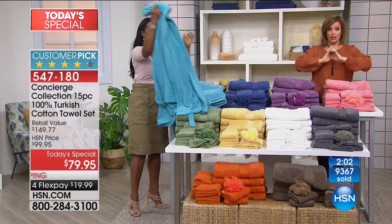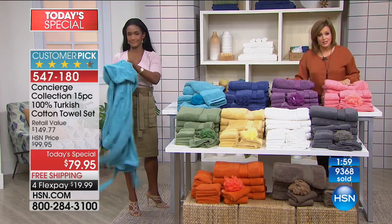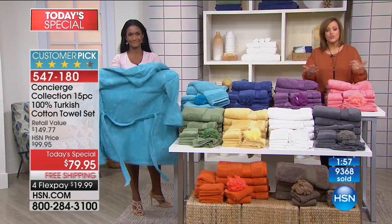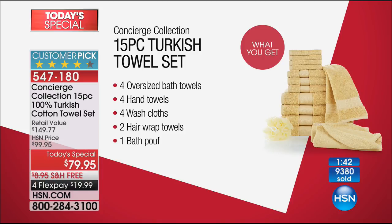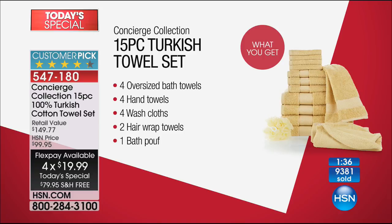Please keep in mind this is the largest set we've ever done. We don't do too many towel today specials throughout the year — take inventory, stock up today. Best value, largest configuration. Everybody gets four oversized bath towels, four hand towels, four washcloths, two hair wraps so you're not wasting clean towels by wrapping your hair, and then the bath poofy. All of that brings that luxury spa, five-star resort home to you. Item number is 547-180.